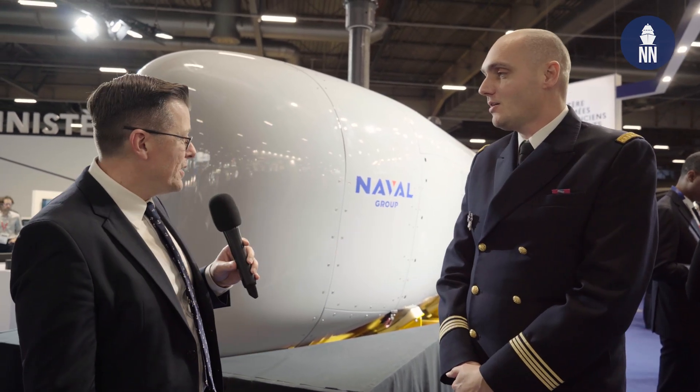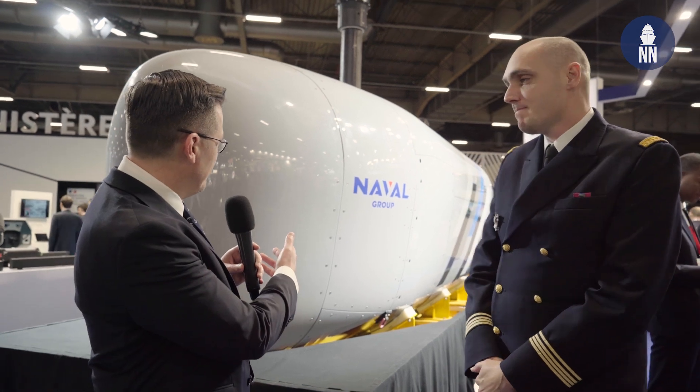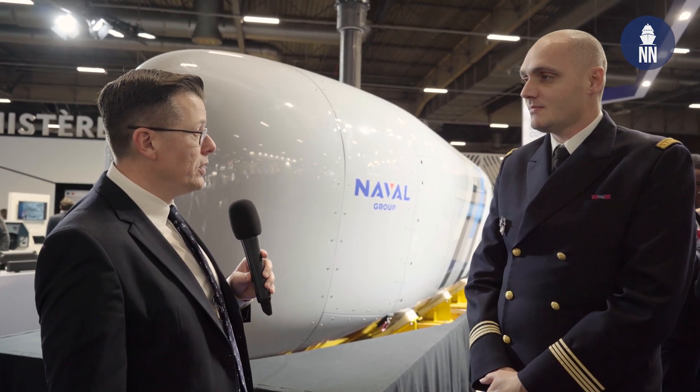Good afternoon, Patrick. What can you tell us about this large French XL UUV, known as the UCUV in French? And for once there's an English acronym in France — UCUV stands for Unmanned Combat Underwater Vehicle.